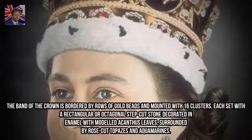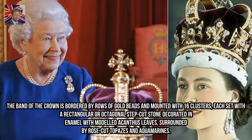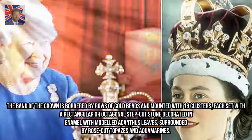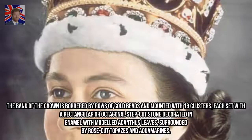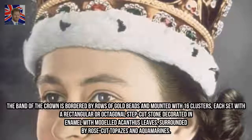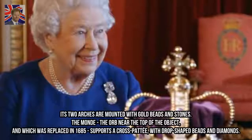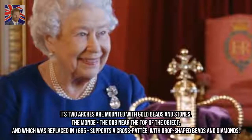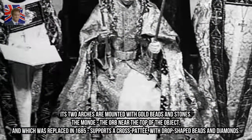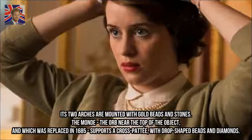The band of the crown is bordered by rows of gold beads and mounted with 16 clusters, each set with a rectangular or octagonal step-cut stone decorated in enamel with model acanthus leaves, surrounded by rose-cut topazes and aquamarines. Its two arches are mounted with gold beads and stones. The orb near the top of the object, which was replaced in 1685, supports a cross patty with drop-shaped beads and diamonds.